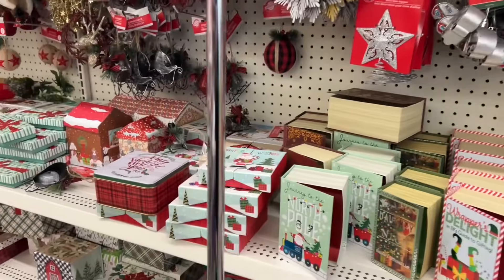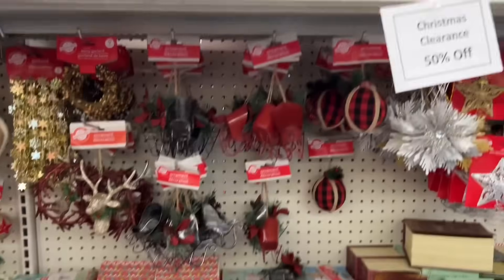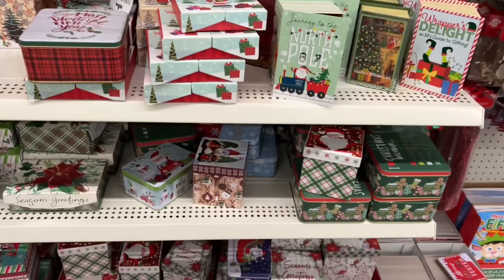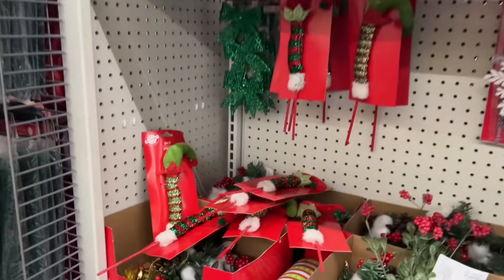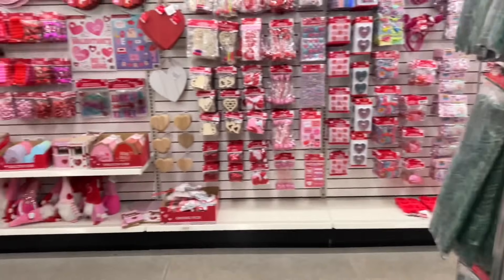All the Christmas leftovers are on clearance at 50% off, which is fantastic. They have lots of floral picks — anything you're thinking of if you need to make a wreath next year, it's a good time. Just put them in a little container and then pull them out next year at half the price. These bows are so pretty — you can even decorate gifts with them with a really nice ribbon.